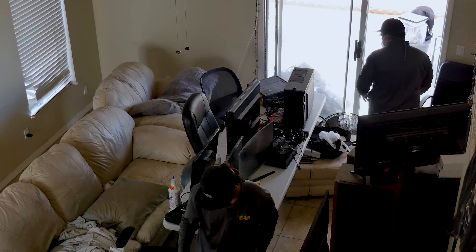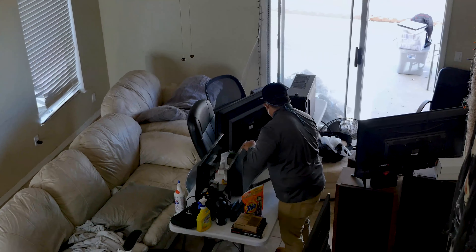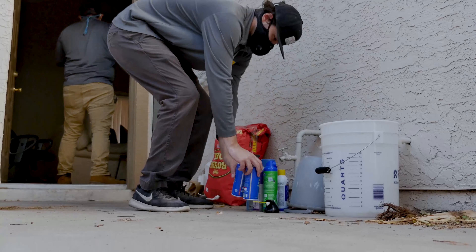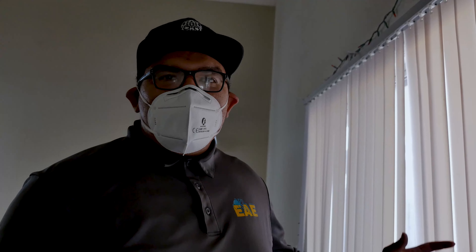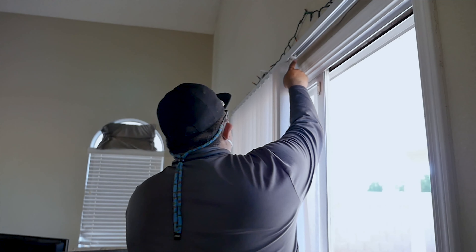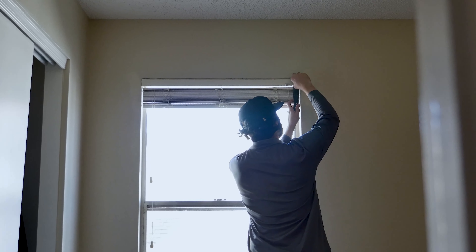We're supposed to go for the treatment now, so we're going to start taking down blinds. Most blinds are made out of plastic, and in the extreme heat a lot of these will start to melt, so we just take them down for their own protection.